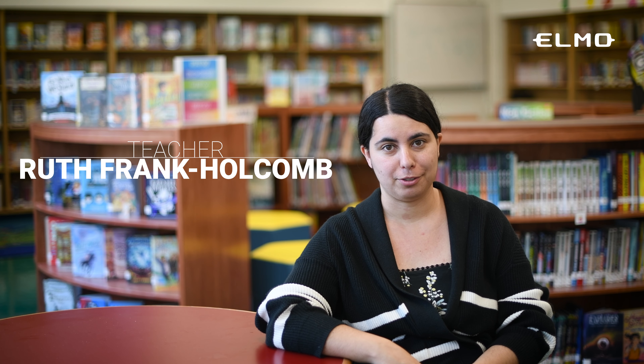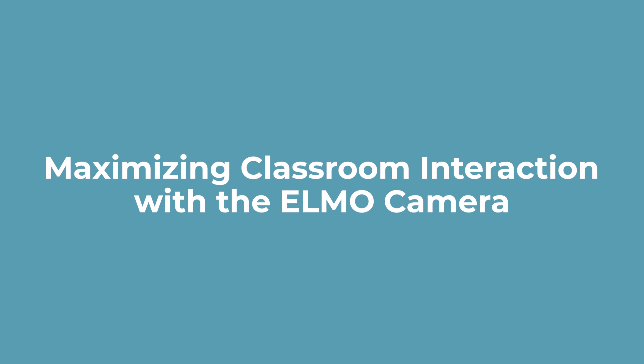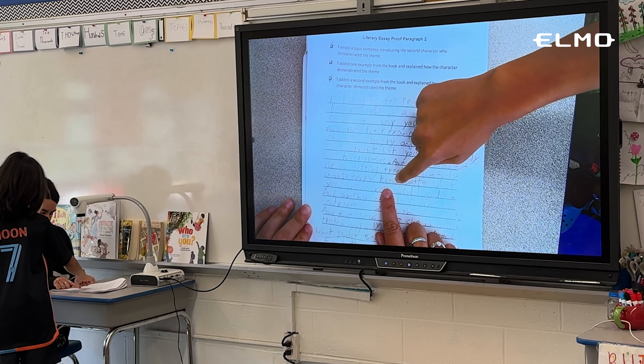My name is Ruth and I'm a fourth grade teacher. This is my eighth year teaching, and previously I had taught fifth grade for seven years. I use the Elmo camera for lots of different things throughout the day. It's particularly helpful for sharing student work, which is usually on printer or loose-leaf paper that the whole class wouldn't be able to see at one time. Being able to put it under the document camera means students can learn from each other's writing and work, give feedback on each other's ideas, and do feedback and editing in real time with the class.